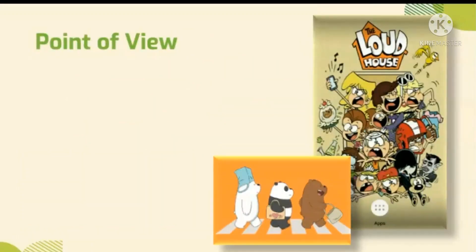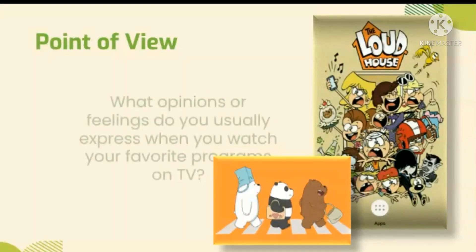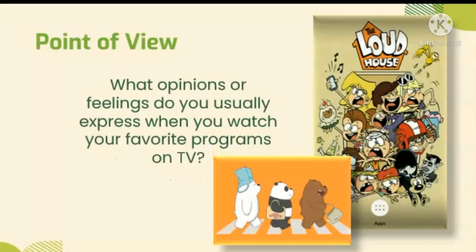Our new lesson is about point of view. Now, think of your favorite shows, cartoons, or programs on TV. What opinions or feelings do you express when you are watching it? Do you feel happy, sad, motivated, or scared? Those ideas, emotions, or feelings you think and feel are examples of point of view.